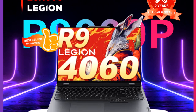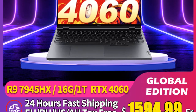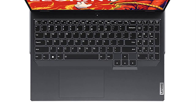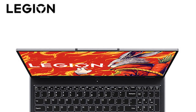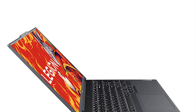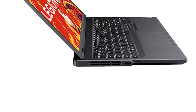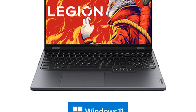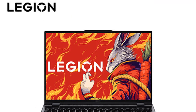This high-resolution screen provides a crisp and vibrant visual experience, especially beneficial for tasks requiring precise color accuracy and detail such as photo and video editing. The large display also contributes to enhanced productivity with ample screen real estate for multitasking. In terms of memory and storage, the laptop offers configurations with either 16 GB or 32 GB of RAM, with storage options of 512 GB or 1 TB SSDs, providing fast data access and ample space for files, projects, and software.